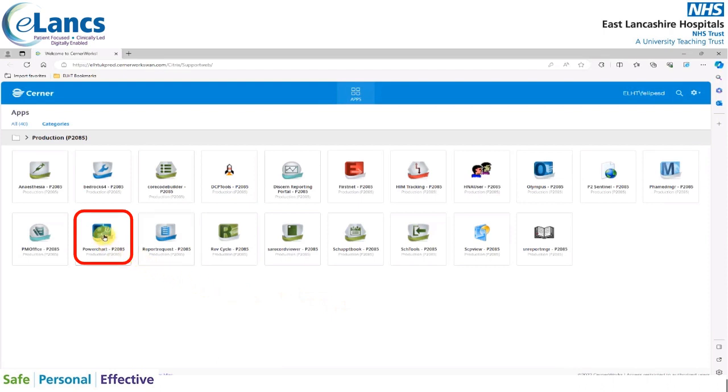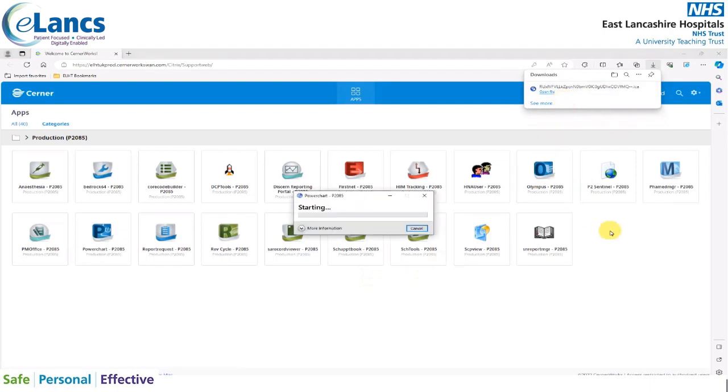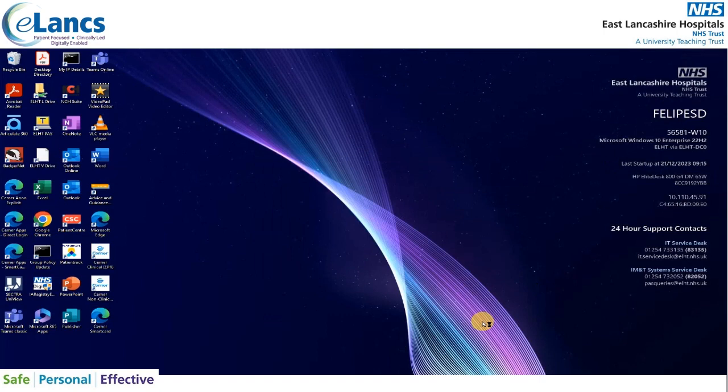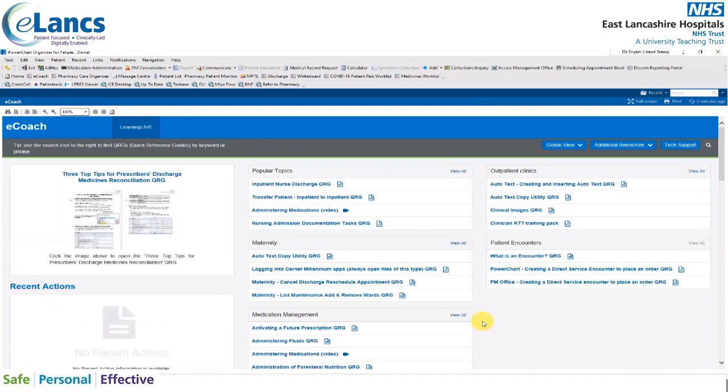Click on PowerChart to open the application — this is the patient's EPR. You may be prompted to open the file from the top right of your screen; if so, please click open. PowerChart is now starting to load up; please be patient while the application loads. Once loaded, it will present you with the eCoach screen.